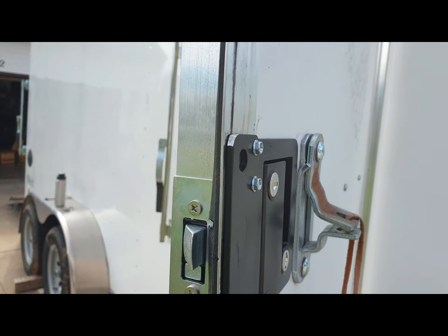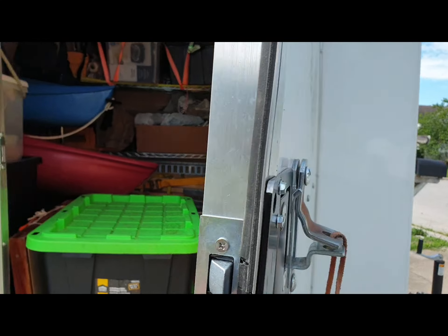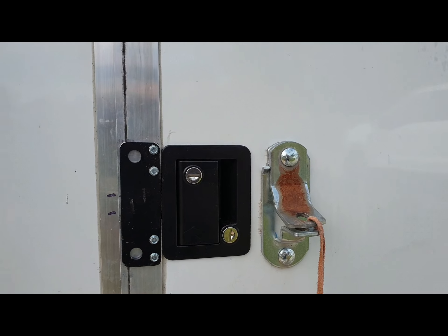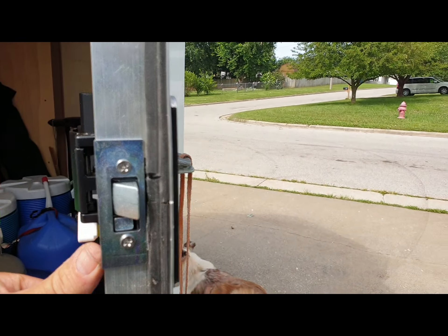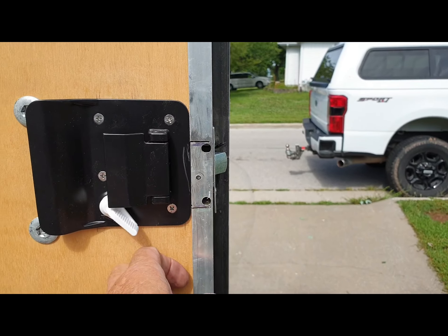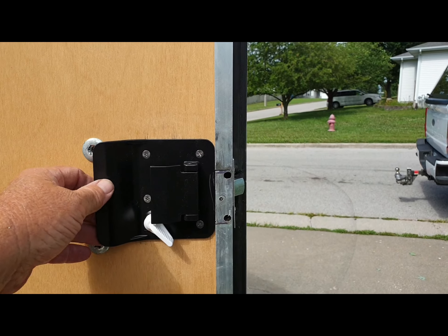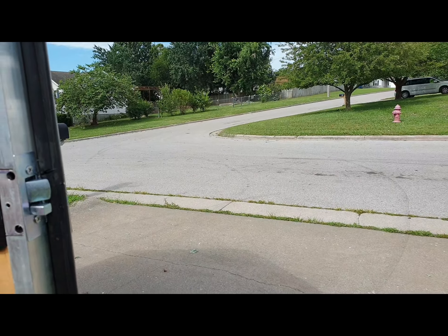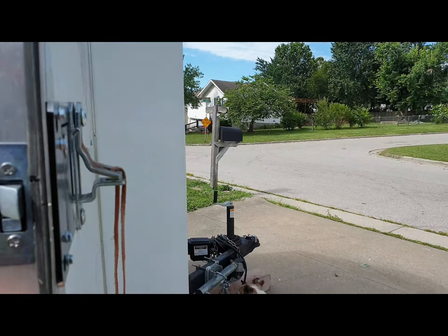The other day on a canoeing trip I got inside this thing trying to change my clothes and the door kept coming open on me. So I ordered this off Amazon. The local RV dealership wanted $60 for it — not including taxes — and I got it delivered to my house for $20 through Amazon.